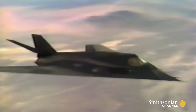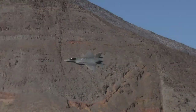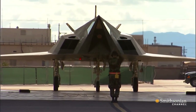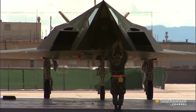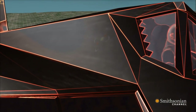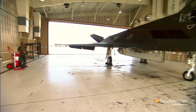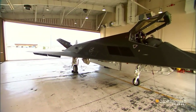Terdapat perbedaan pada teknologi stealth generasi awal dengan generasi saat ini. F-117 Nighthawk merupakan pesawat stealth generasi pertama yang dibuat dengan teknologi komputer tahun 70-an, di mana nilai RCS yang bisa dihitung hanya untuk bidang datar saja. Itulah penyebab mengapa desain F-117 Nighthawk selalu tegak lurus tanpa ada lengkungan sedikitpun.